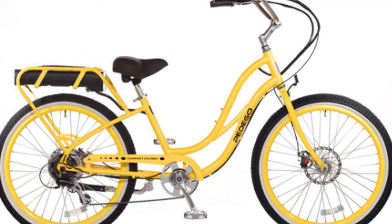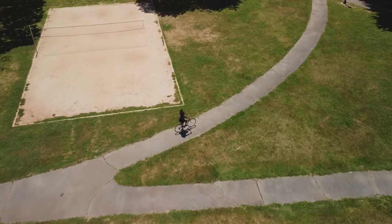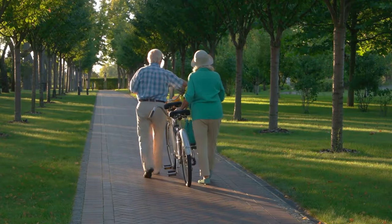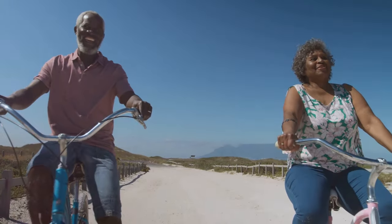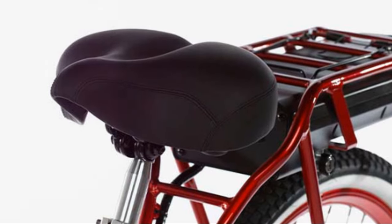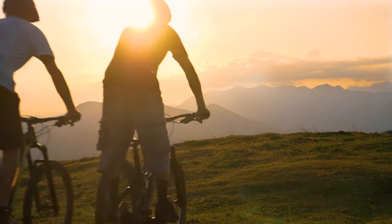As we venture further, we encounter the embodiment of comfort and relaxation in the Comfort Cruiser e-bike — designed for those leisurely rides where the journey is just as important as the destination. Imagine cruising along a scenic bike path, the gentle breeze carrying the scent of wildflowers, the sun casting a warm glow on your surroundings. The Comfort Cruiser lives up to its name with its easy step-through frame, allowing you to mount and dismount with effortless grace. The comfortable seating, reminiscent of a plush armchair, invites you to settle in and savor every moment.